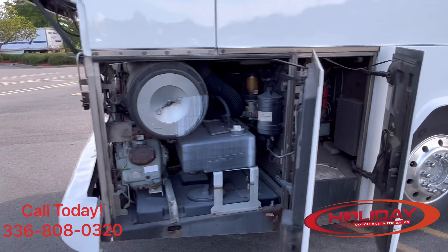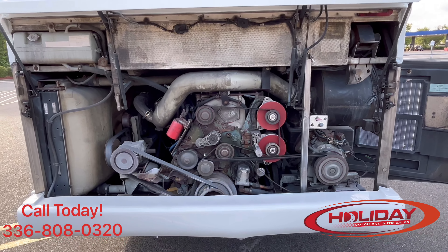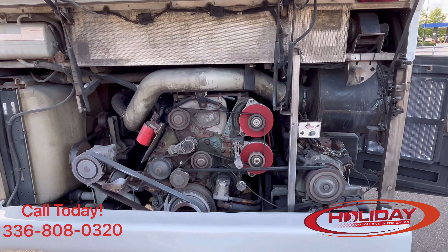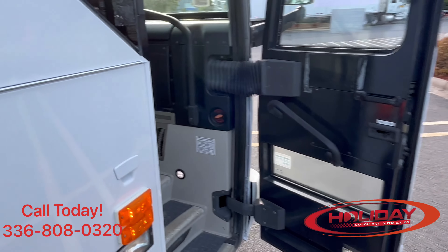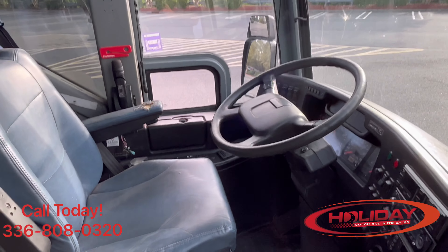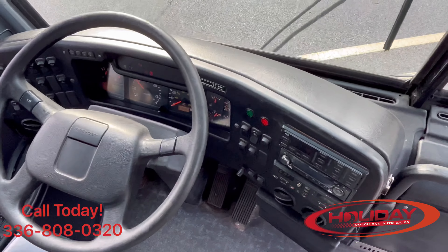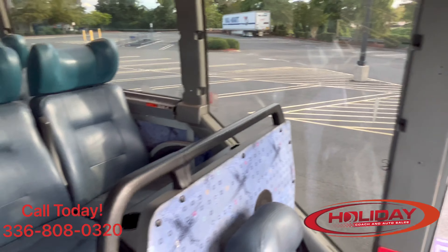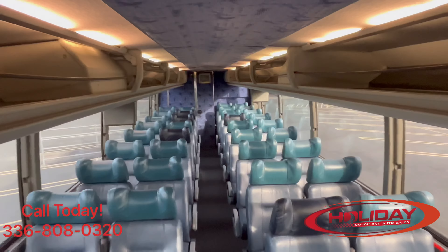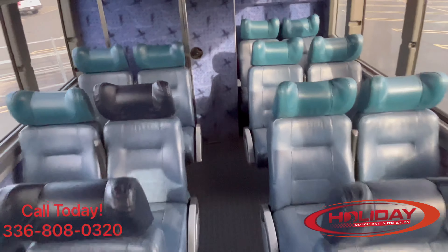As you can see, the luggage bays are in excellent condition. Also, there are a few spare belts that come with the coach. Now taking a look at the battery box — the engine and transmission on this coach have been recently rebuilt. Now taking a look on the inside.